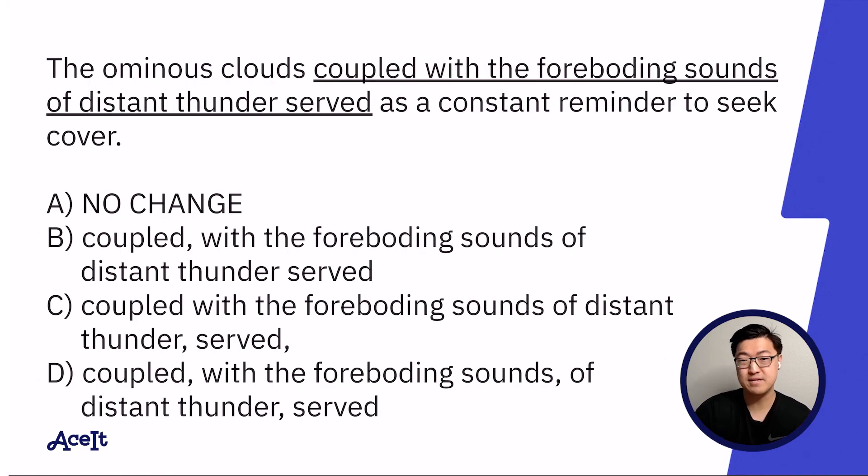'The ominous clouds, coupled with the foreboding sounds of distant thunder, served as a constant reminder to seek cover.' Interesting — another sentence where upon reading it, I wasn't able to detect any mistakes. Nothing really stood out to me. So I'm leaning favorably towards answer choice A already. Let's try B — I can already see that there's a plethora of commas being sprinkled throughout answer choices B, C, and D.